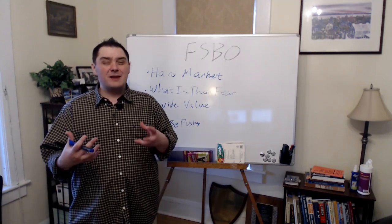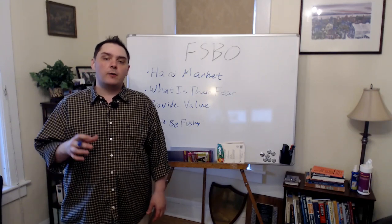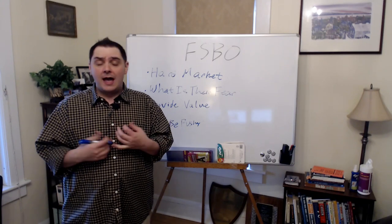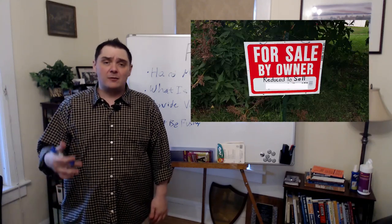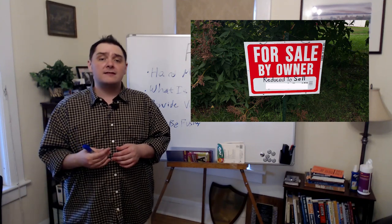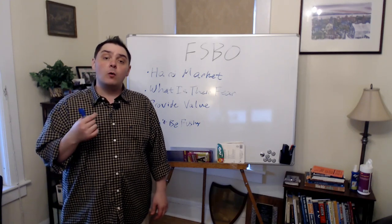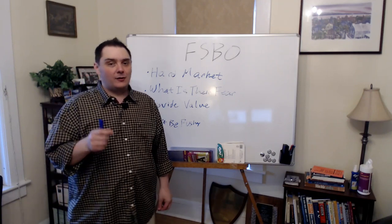The first thing you're going to want to do to be on the sly about this is get a better understanding of what those for-sale-by-owner people have in terms of pain points. Maybe their house hasn't sold for a while and they've had a sign out there for a long time, or maybe they don't know what price to actually put on that house when they put it on the market. The key is to start getting an understanding of what worries your typical for-sale-by-owner so you can drill down and start working with them.